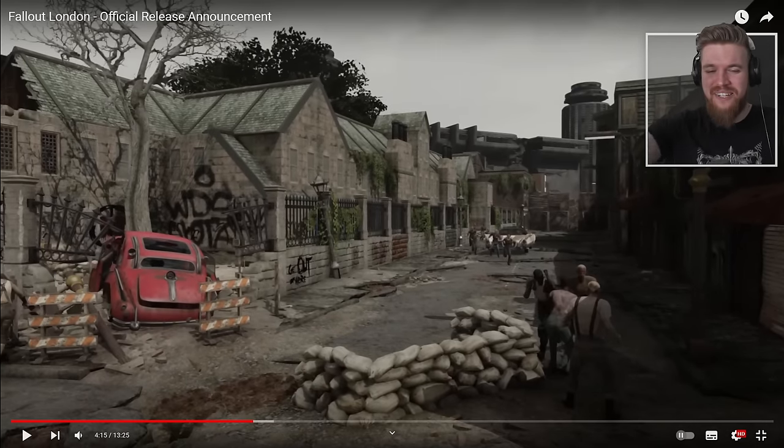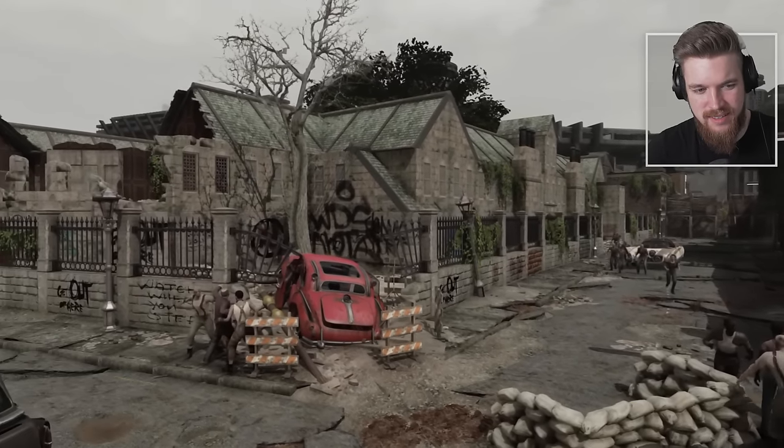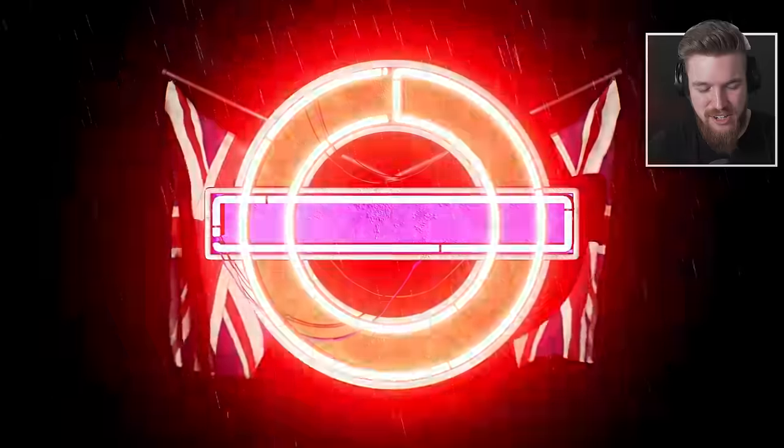They made a new Fallout game. This is insane. This isn't just a mod the size of a DLC — it's a mod the size of a game. This lofty world space size makes Fallout London one of the largest mods for Fallout 4 to date. You've made a new game.